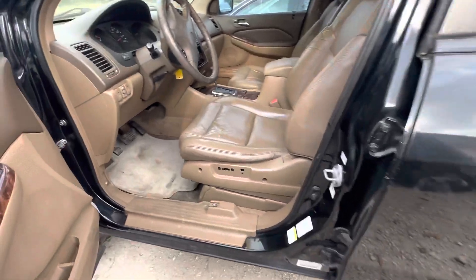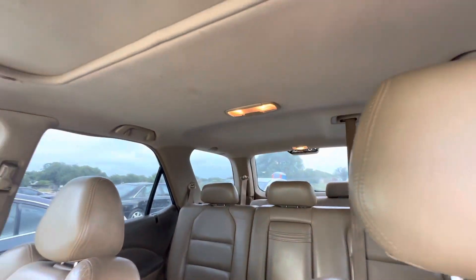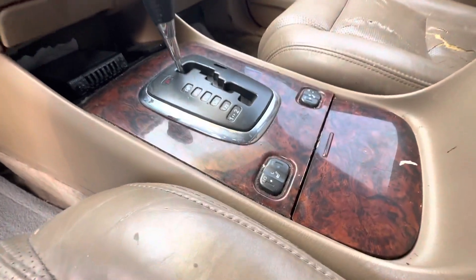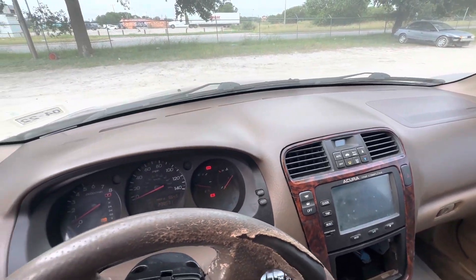On the interior, really nice brown leather, headliner looks good, so does the sunroof. Right here you have your heated seats, dash looks clean as well.